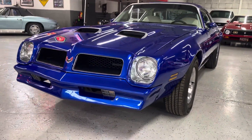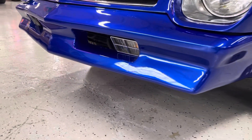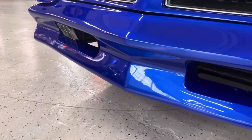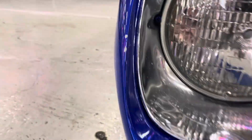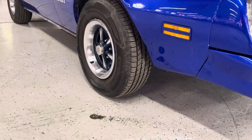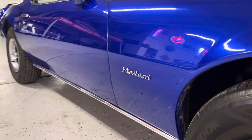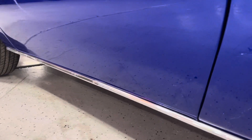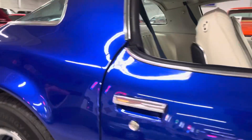Beautiful paint on this car. Just doing a nice little walk-around. Notice a little rock chip there — of course this car is driven and enjoyed. It's a beautiful driver overall. This is a car that you could show off and be proud of.